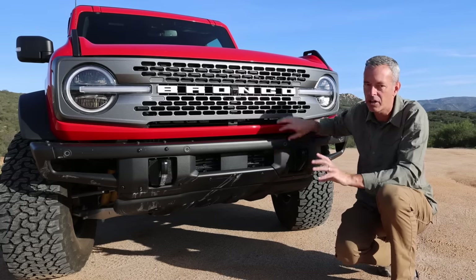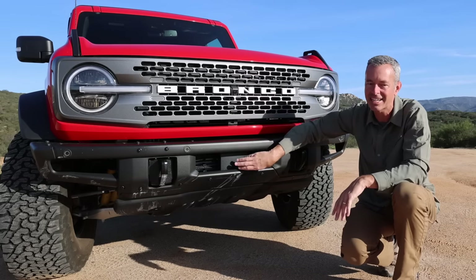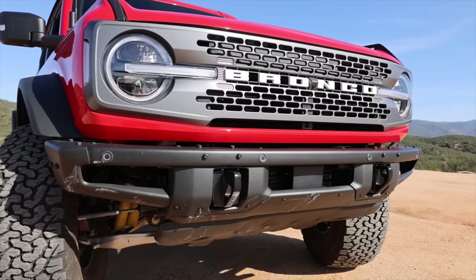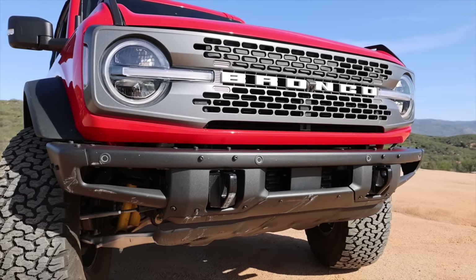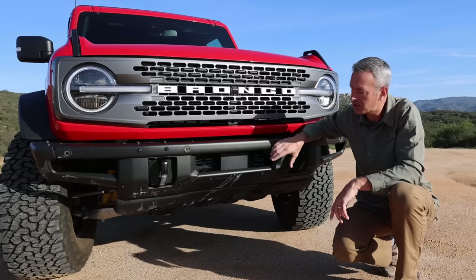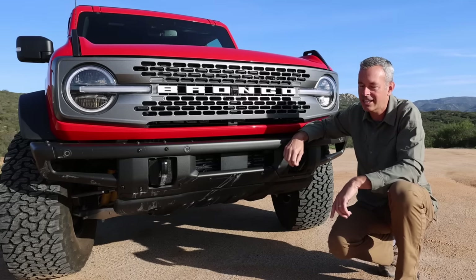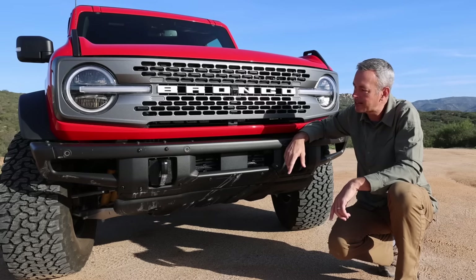There are some relocation brackets, but I'm not going to relocate a safety feature like that and then cross my fingers hoping the dealer might recalibrate it. Somebody needs to come out with a bumper that lets you integrate all of that. Hopefully the aftermarket catches up, but if I had done it all over again, I don't know that I would have gotten the Luxe package.